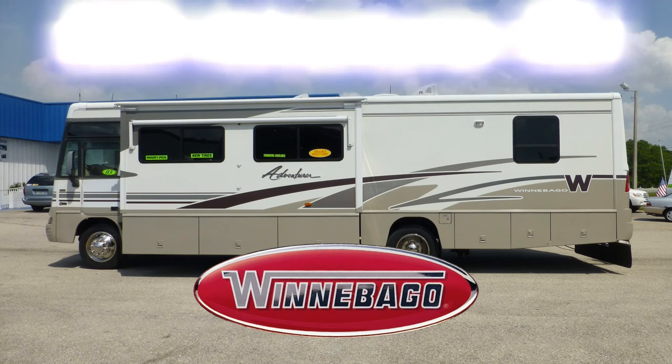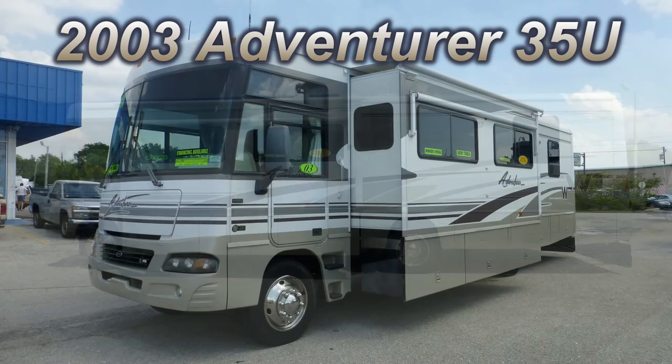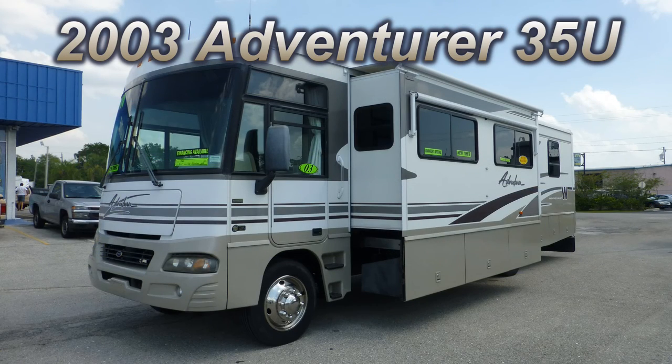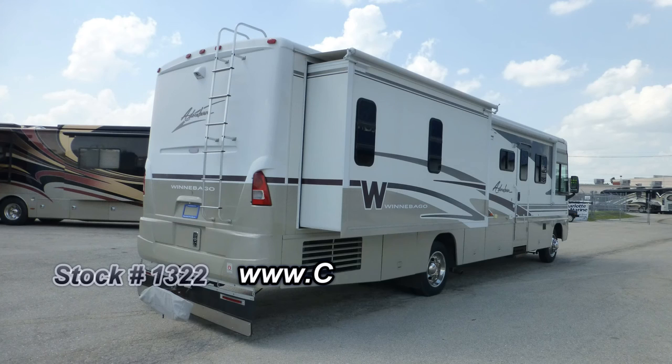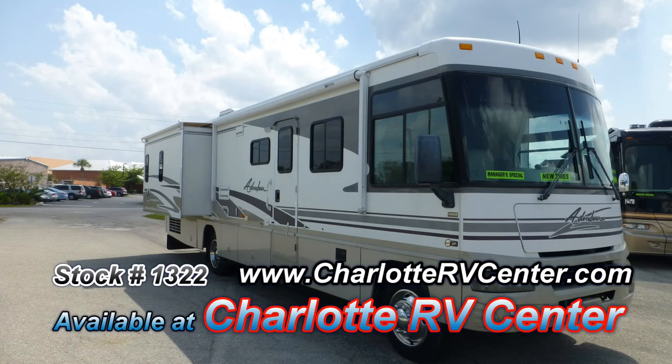This beautiful 2003 Winnebago Adventurer 35U could be just the coach you've been looking for. At 36 feet long with one bedroom slide and one living room slide, this coach is wide on space and long on luxury. The exterior is in excellent condition, with a mesmerizing lustrous appearance and shows little to no signs of wear and tear.